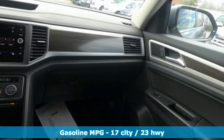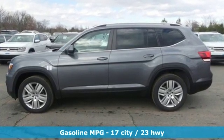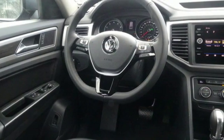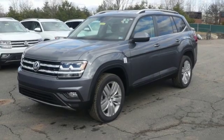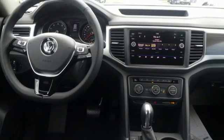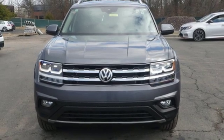V6 engine, dual zone climate control, integrated navigation system with voice activation, auto dimming rear view mirror, front heated bucket seats, doors and push button start proximity key, streaming audio, aluminum wheels, smartphone wireless charging, and power heated mirrors.